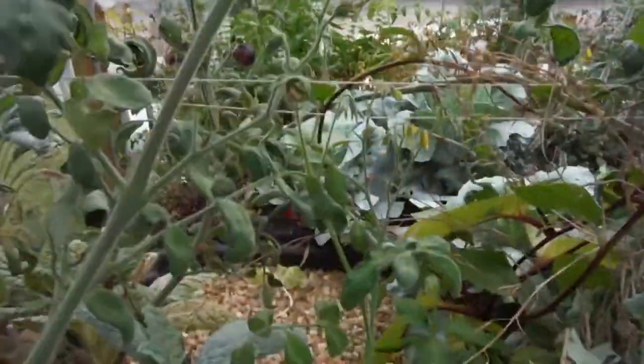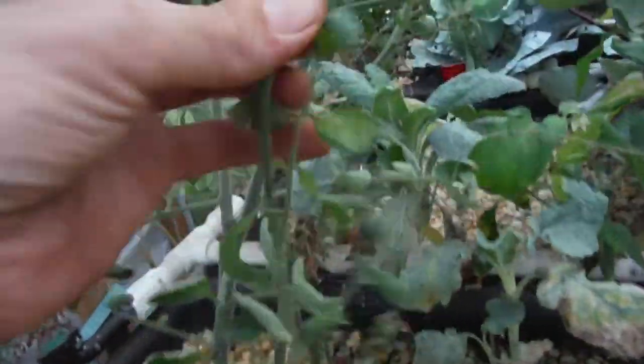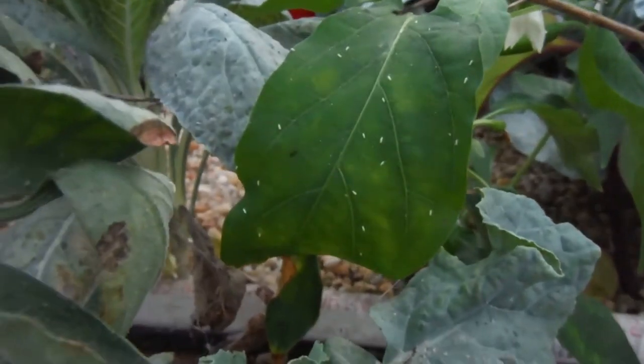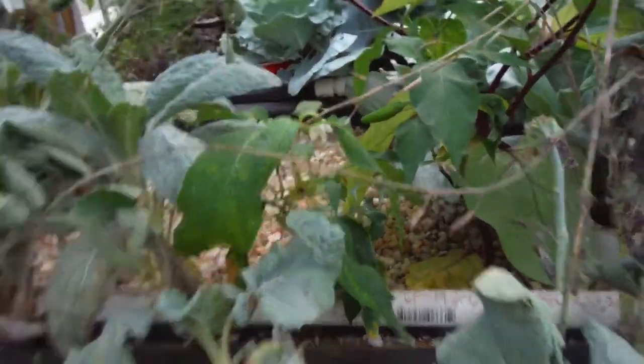Right over there — got a tomato over there. Here's another little guy, I'll put him over here. Keep him away from the jalapeno — look at all the white flies on there, and an ant. But it's actually doing pretty decent for the second year that it's been going. Still just boggles my mind.